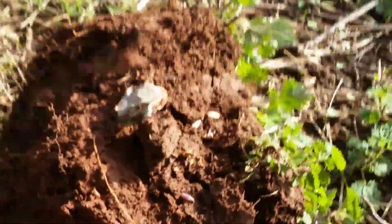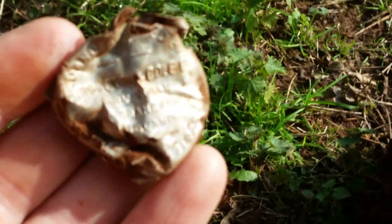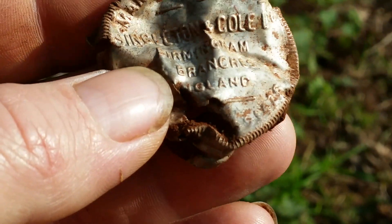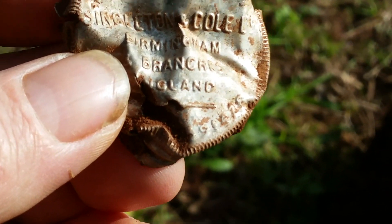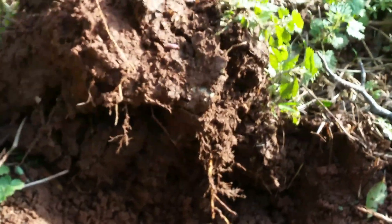Hi everyone, back out again on a snooping machine — only a little tiny field but still good fun. First little signal over the Quest, which is all I use. I can see it says Singleton and Coal, I think it is, and if my memory serves they were a snuff company — just makes snuff. So there we go, first signal about four inches down, happy days!